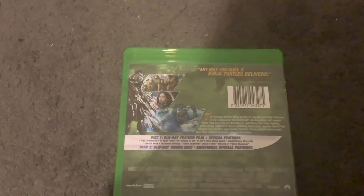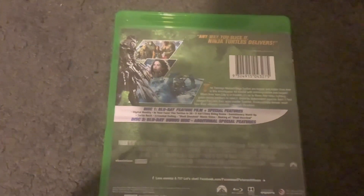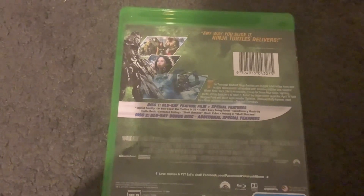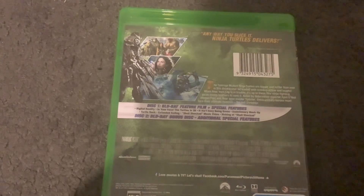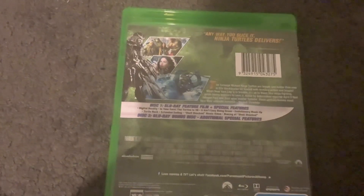Now let's read the description. Any way you slice it, Ninja Turtles delivers — Russ Weakland, Hollywood Life. The Teenage Mutant Ninja Turtles are bigger and better than ever in this blockbuster hit loaded with non-stop action and laughs. When New York City is in trouble, it's up to these four ninja-fighting, pizza-loving brothers to save it. Aided by determined reporter April O'Neil (Megan Fox) and their wise master Splinter, these unlikely heroes must face their ultimate nemesis, the Evil Shredder.